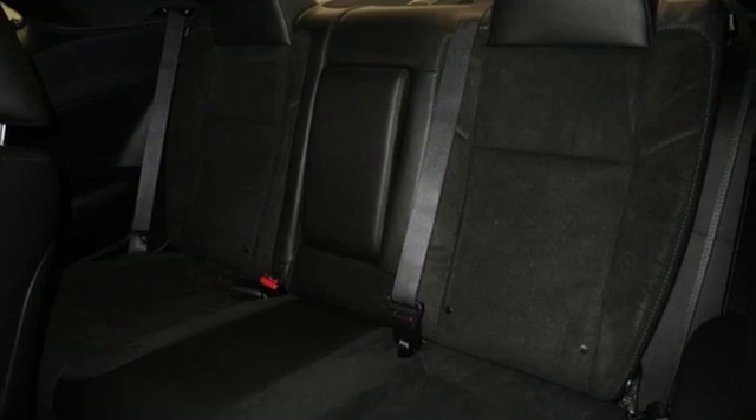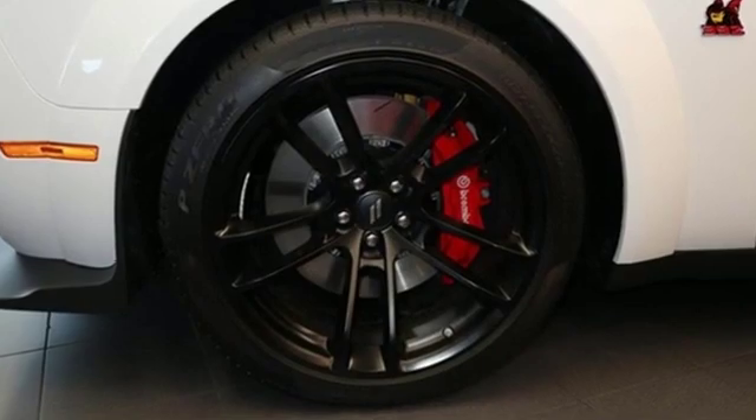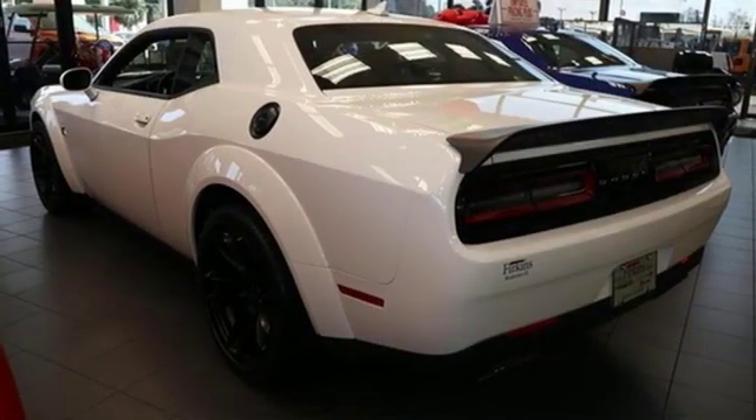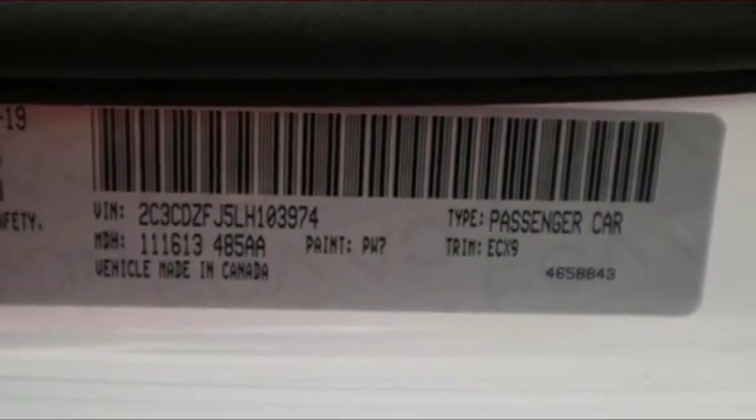It comes nicely equipped with features you'll love: V8 engine, sport suspension, automatic transmission, aluminum wheels, streaming audio, and push-button start proximity key with front heated and ventilated bucket seats.